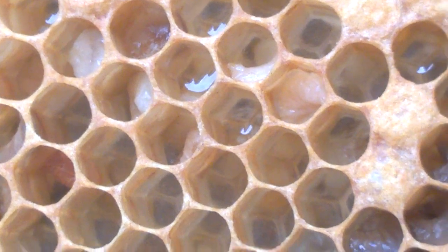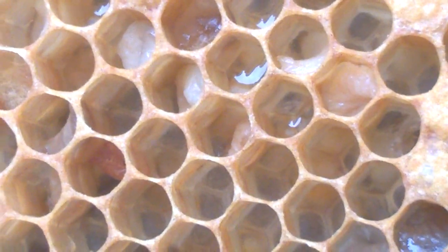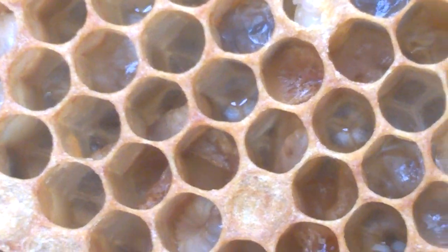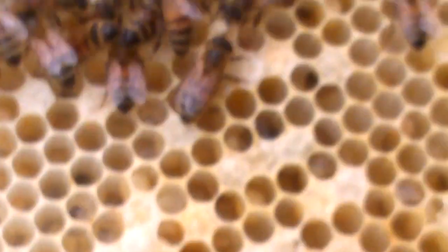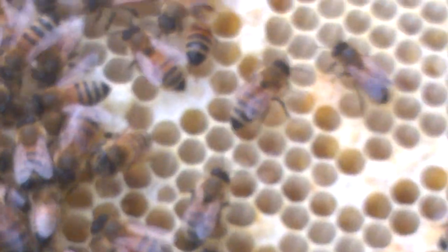It's spread by the beekeeper not disinfecting hive tools or other tools and then going into other hives and moving combs. So the best thing to do now is close it up, phone the bee inspector and see what action they take. That's about it — EFB, and if it's not, I'll eat my hat.